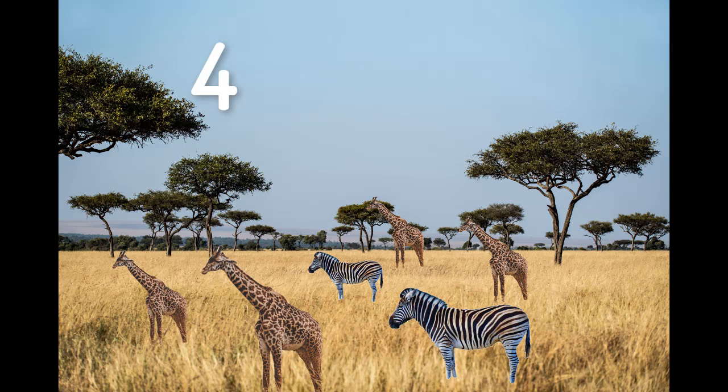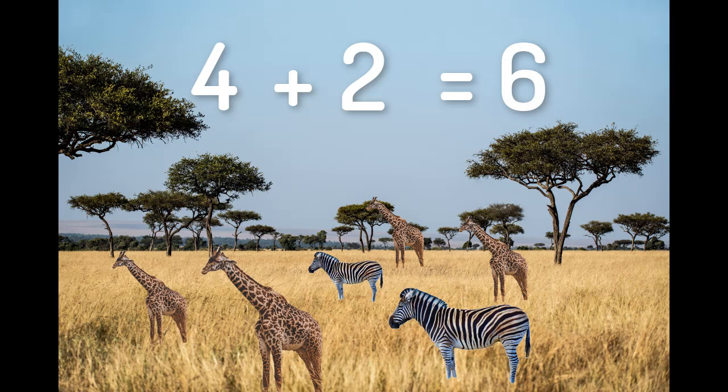Let's count how many zebras we have. Are you ready? One, two. There are two zebras. Let's find out how many all together. One, two, three, four, five, six. Four plus two equals six.